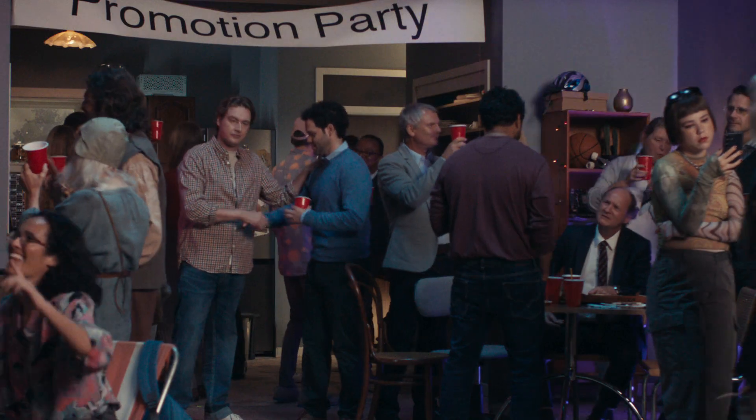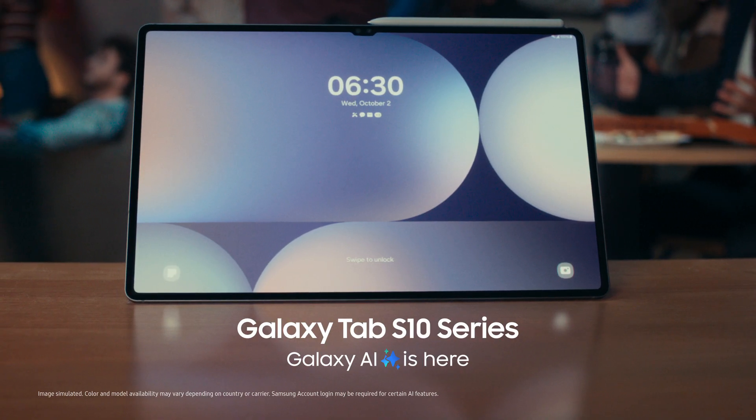Great pitch, fellas. We'd like you to run the Galaxy Tab account. We did it again.